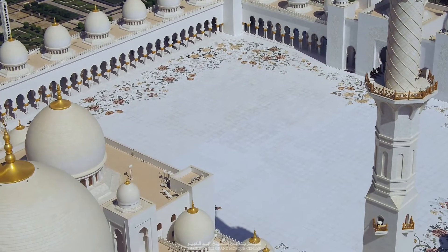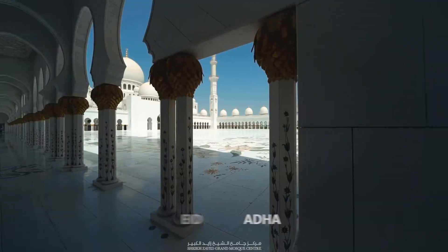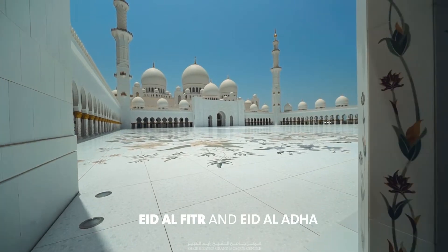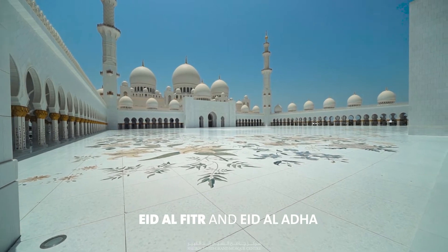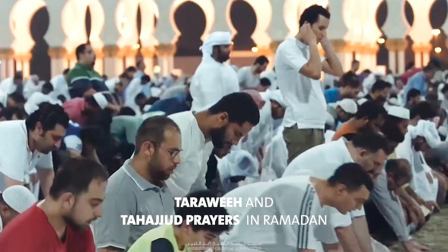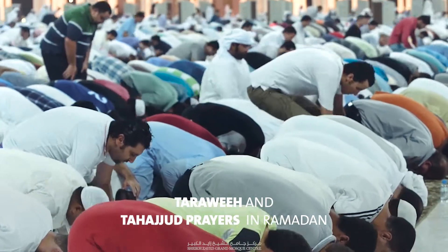The Sahan of Sheikh Zayed Grand Mosque is mainly used during official Eid al-Fitr, the Feast of Breaking Fast, and Eid al-Adha, the Feast of Sacrifice prayers, and during the Holy Month of Ramadan for additional evening prayers called Taraweeh and Tahajjud.